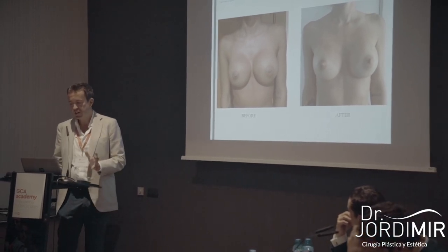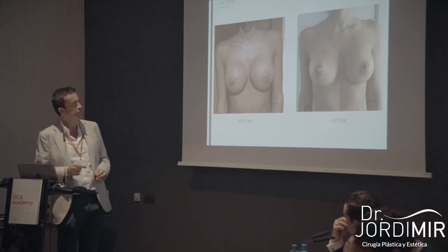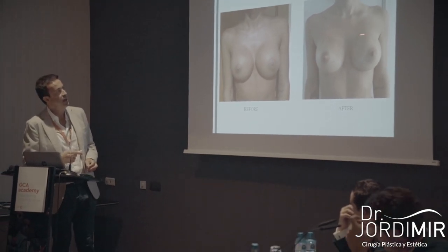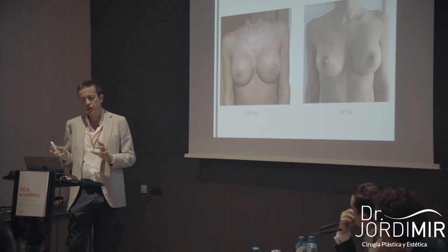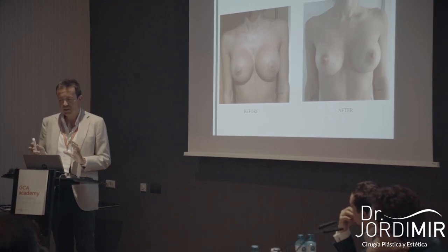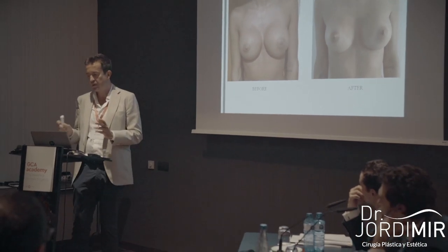Also, in very thin patients, we have sometimes associated fat grafting with the capsulorrhaphy. If you encounter patients with symmastia associated with rippling, combined treatment addressing both problems is appropriate.